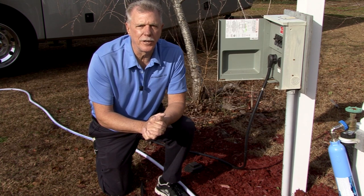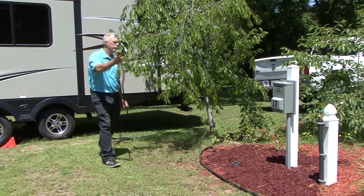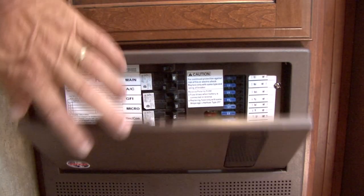We wrap up this episode with RV experts Mark and Don Polk from RV Education 101, and learn how you can live comfortably on 30 amps in your RV. These stories and more on this week's RVing Today.